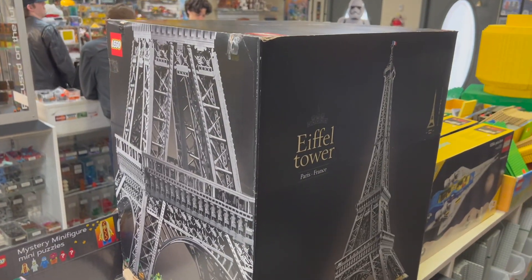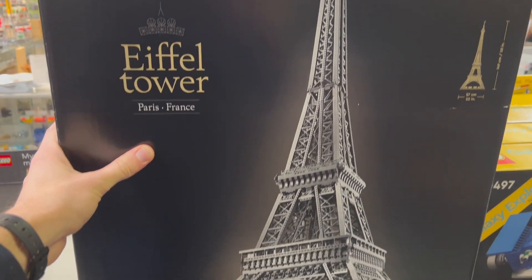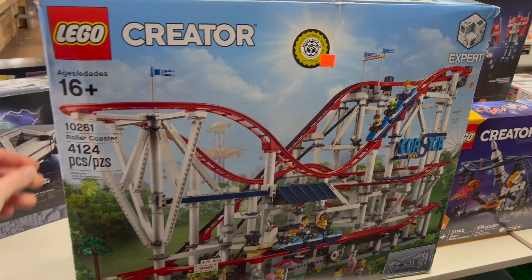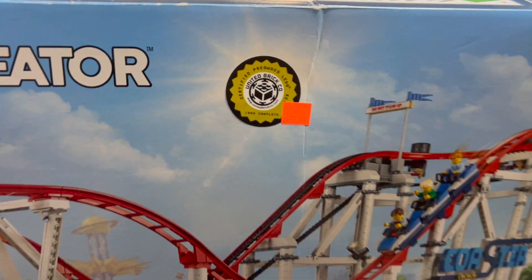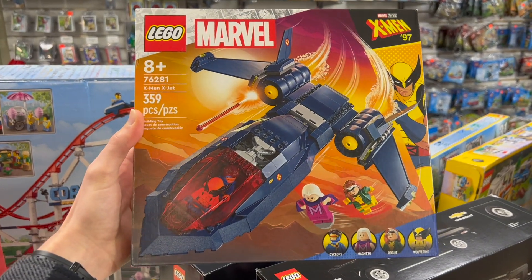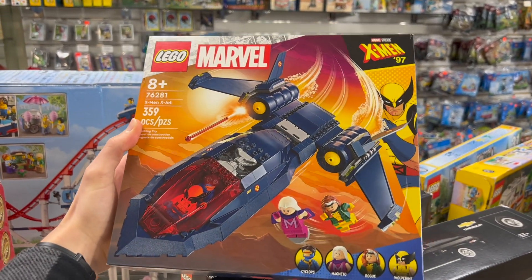I'm pretty sure this is the first time we've gotten it in sealed, so excited about that. We also got a certified roller coaster — a good way to get a little bit of savings on an otherwise very expensive set; went sealed for $59 on that one. We also have a sealed copy of the X-Men X-Jet, which is a really cool set. It is a little high on the retail price — I don't know what LEGO is thinking — but we've got it if you're willing to bite the bullet. It's got great figures and a great build.